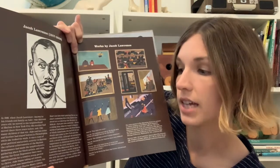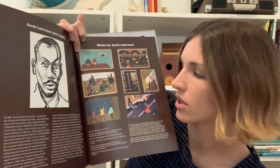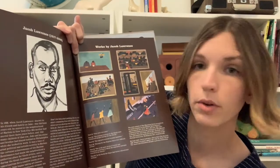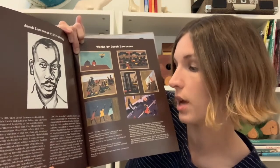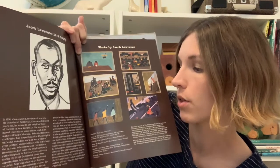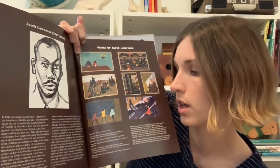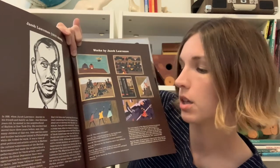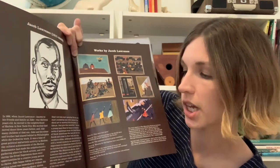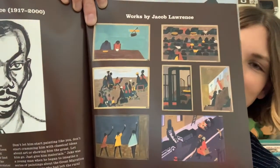Jake began taking art lessons and his talent was immediately evident. His teacher, the artist Charles Henry Alston, said of him: 'This was a kid to leave alone. Don't let him start painting like you. Don't start cramming him with classical ideas about art. Let him go — just give him materials.' Jake was a young man when he began to imagine a series of paintings about the great migration of Black Americans who had left the rural South and come to New York and other northern cities. By the time he finished the 60 small paintings that comprised the Migration Series, Jacob Lawrence had made a world, bridging the memories and everyday stories of daily life with unique vision, color, shape, rhythm, and gesture that marked the rest of his long career. The end.